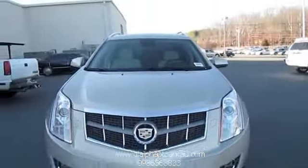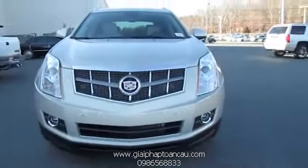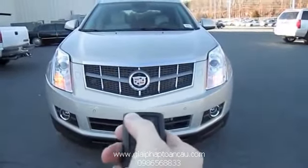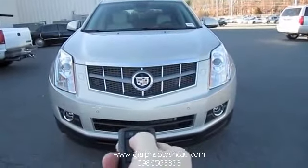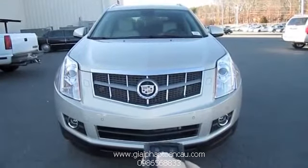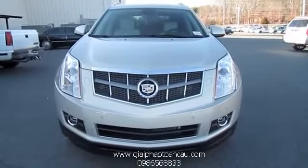Without further ado, let's go ahead and start it up and let it run. It does have push-button ignition. Simple as that.